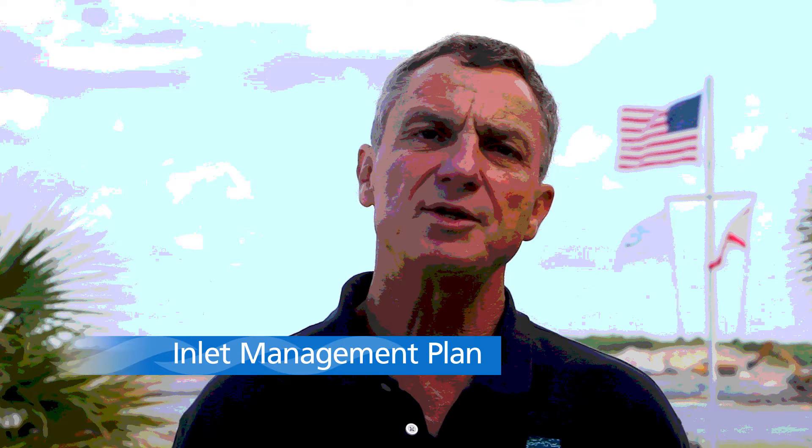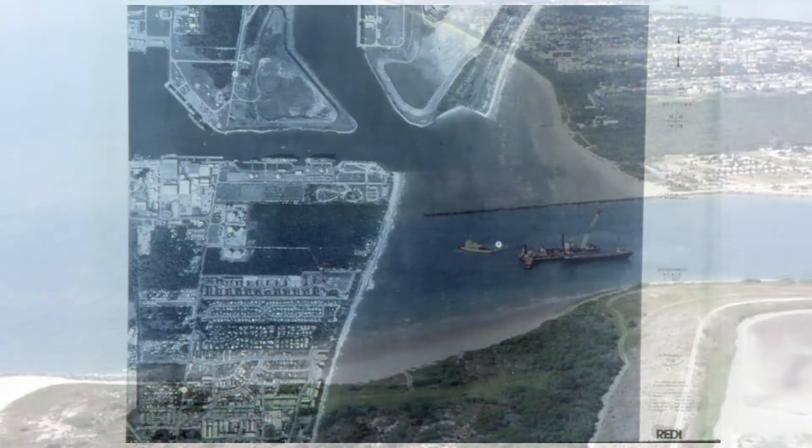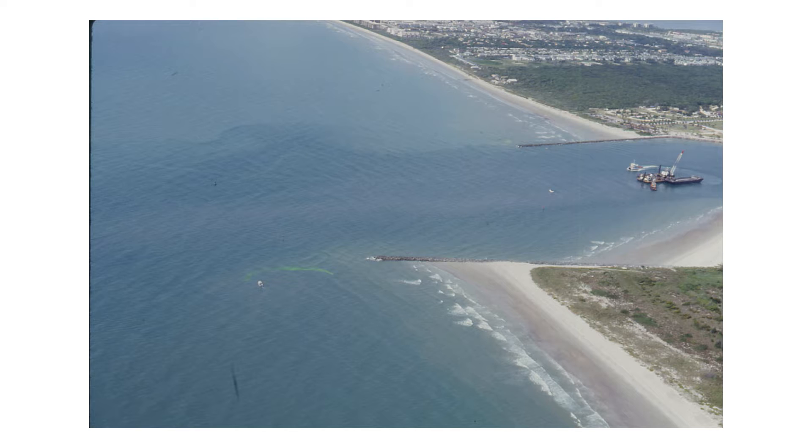The Port Canaveral Inlet was created between 1950 and 1953 when the channel was dug and rock jetties were placed on both sides. Within about 45 years, by the early 1990s, sand had built up so the beach was about a thousand feet wider on the north side of the inlet on the Air Force Station, and had eroded by over 500 feet along Jetty Park. That erosion spread and extended 10 to 15 miles south of the inlet, so by 1992 there was about a 1,500-foot horizontal offset of the shoreline between the north and south sides of the inlet.